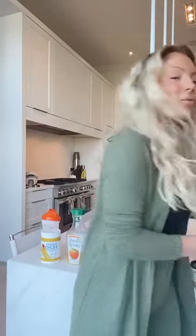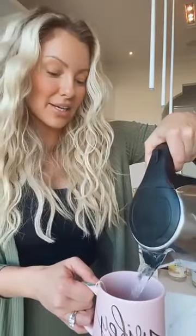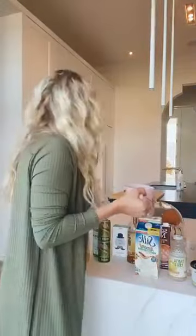Another quick thing I want to share that I have most mornings is a London fog. That is Earl Grey tea — I've got my Earl Grey tea bag and I've filled the mug to about three quarters of the way.